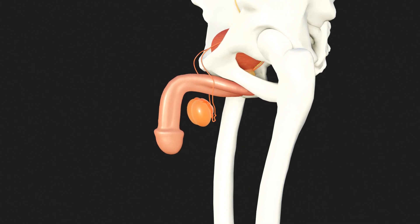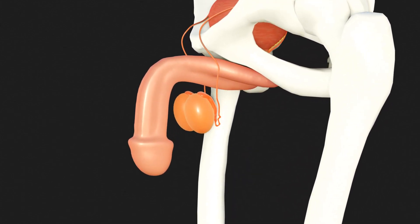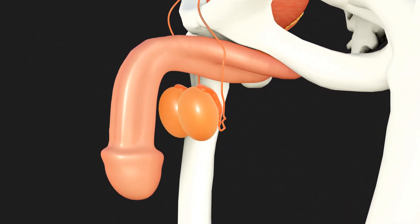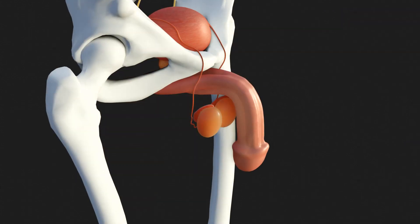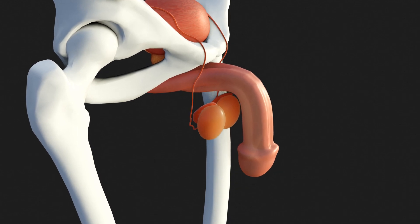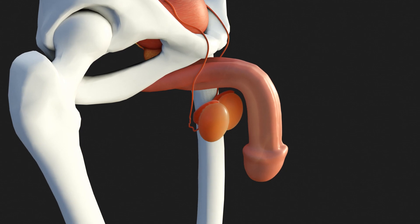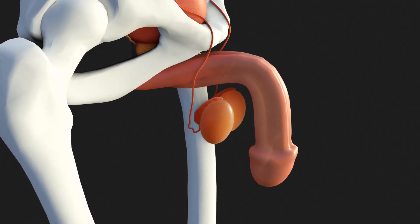The role of the testicles is generally known. These are egg-shaped and easily palpable structures that hang freely from the spermatic cord in the scrotum. A testicle weighs around 15 to 20 grams, whereby the left one is usually slightly heavier and positioned a little higher. The fact that these extremely sensitive organs are located outside the protected abdominal cavity is due to the fact that the core body temperature is too high for effective sperm production.